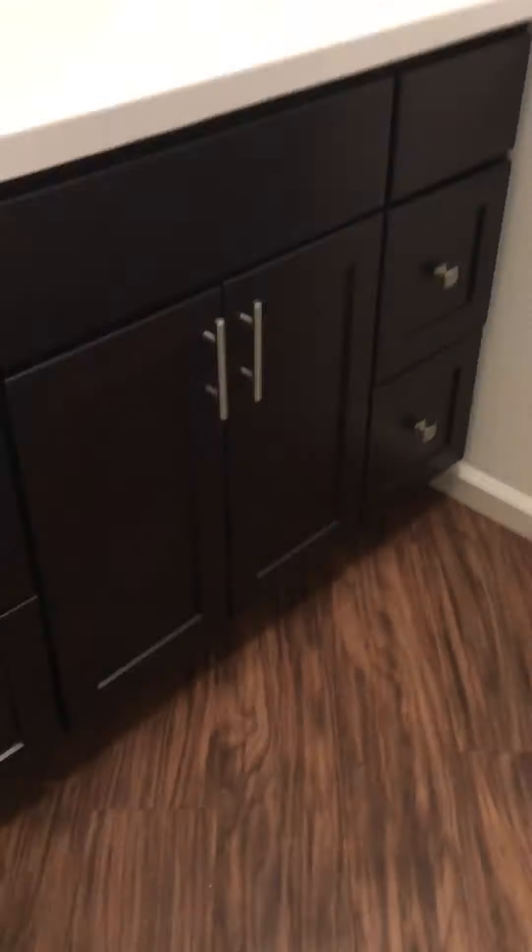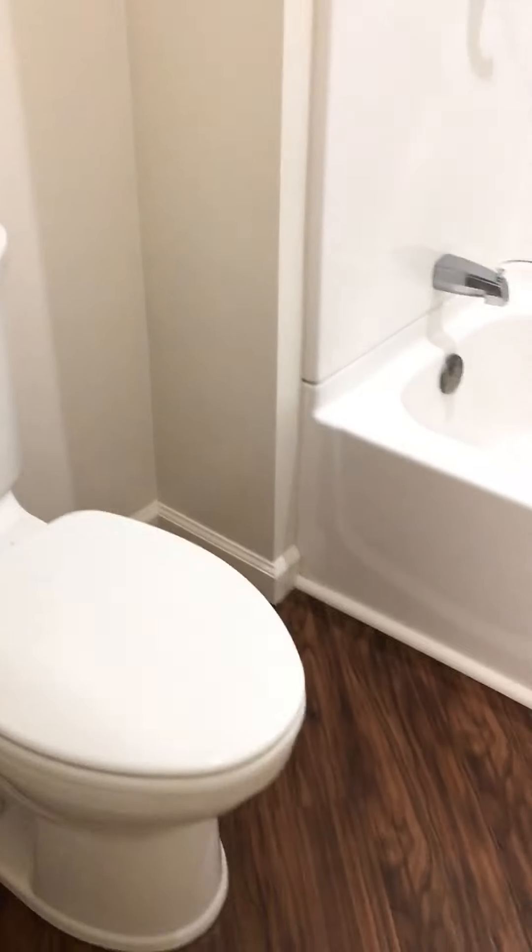This is the bathroom. Vanity. And then this is the toilet and tub area. As you can see, this is a full-size bathtub.